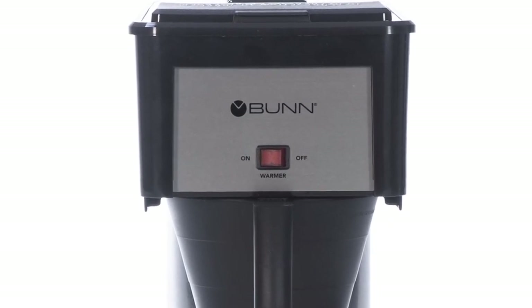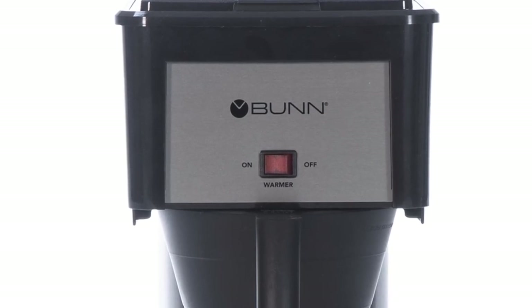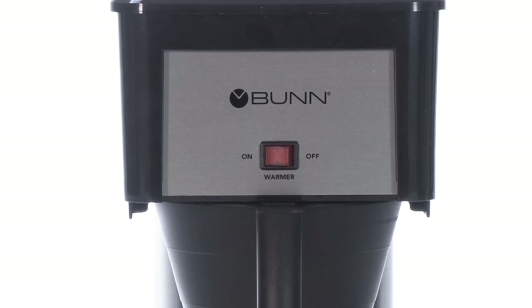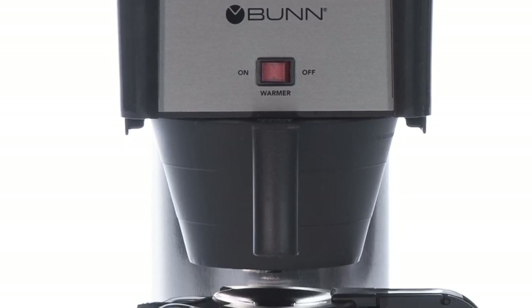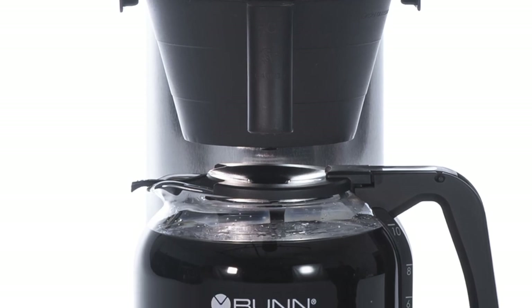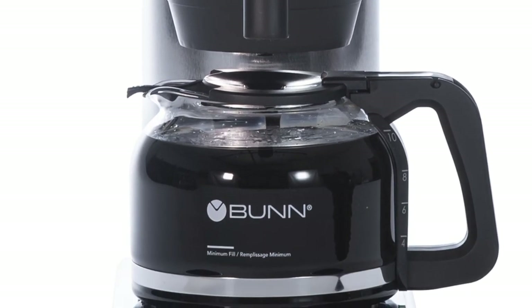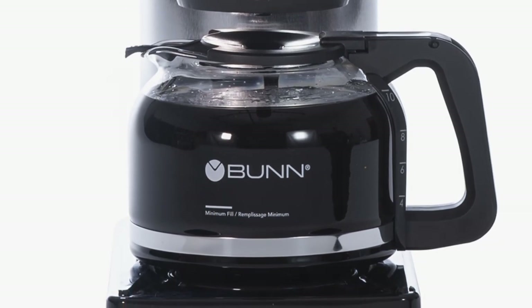The Bunn GRB Velocity Brew doesn't have many fancy features — there is no delayed brew timer or extra options. It simply brews your coffee in under three minutes with a strong flavor and keeps it warm. Bunn is one of the best drip coffee makers you can get, with its main advantage being speed and ease of use. For the price of around $100, you can hardly get anything more simple and reliable.